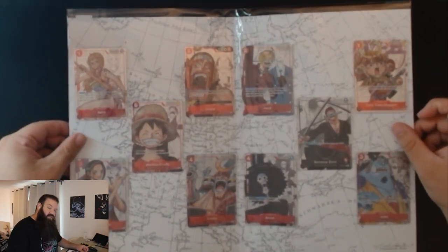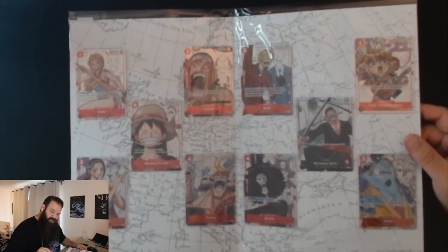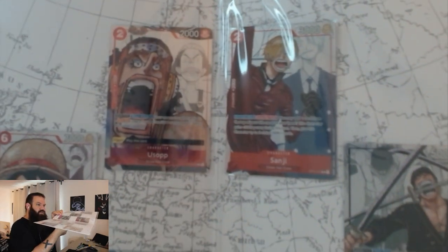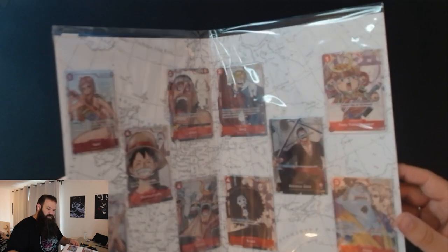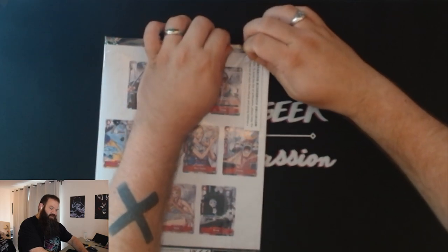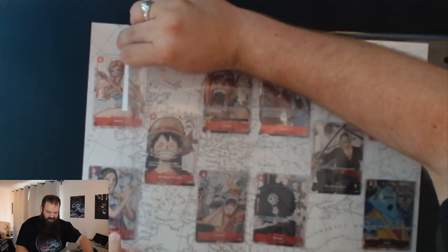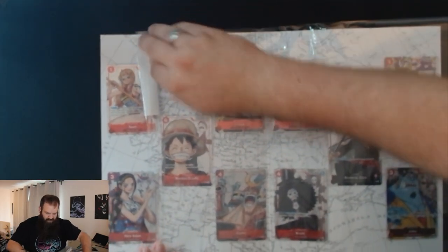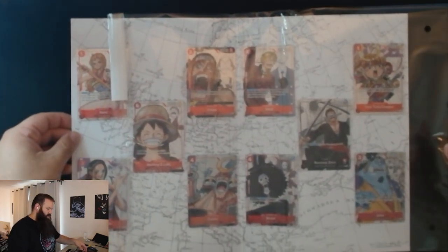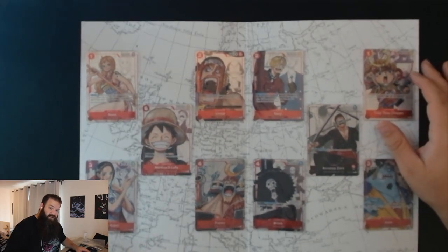Oh my god, they look sick! All of them have this little grain texture on them — I can see it through the plastic, though I'm not sure the camera will pick it up. They are very sick and very nice. There's plastic wrapping the whole folder, and each card is also individually wrapped in its own plastic sleeve.